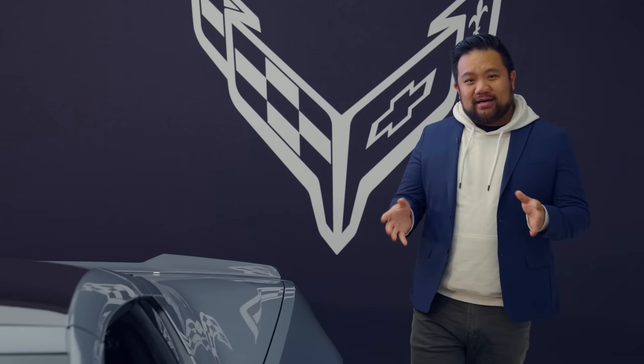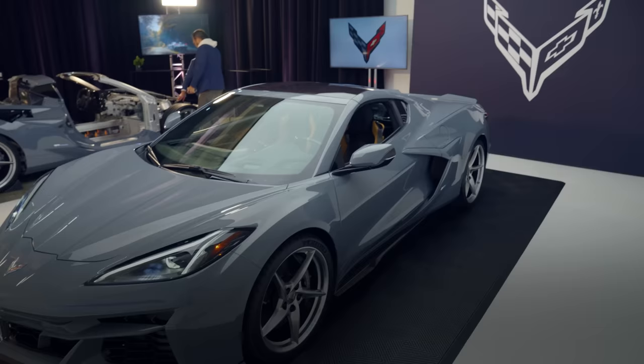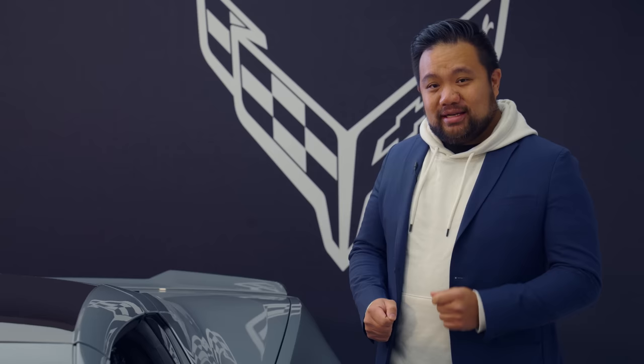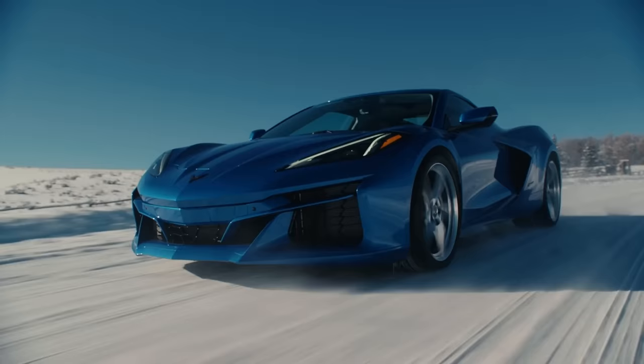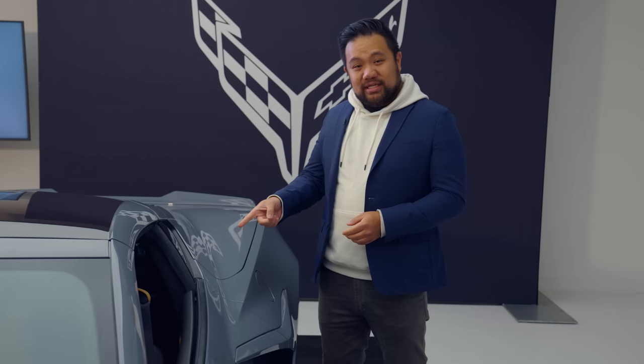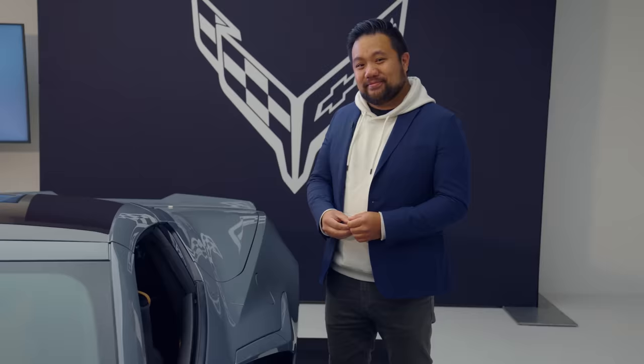Obviously there's a lot more story to tell with the E-Ray, but that won't really come until we drive the car later this year. There is one more big thing we can share with you now, and that is pricing. The E-Ray starts at just over $104,000, and that puts it at about two grand less than the Z06. For some traditionalists, the Z06 will always be the answer, but we think that for a forward-thinking Corvette buyer, the E-Ray holds a lot of appeal. So while this is the first Corvette to use electricity to enhance performance, we don't think it'll be the last.